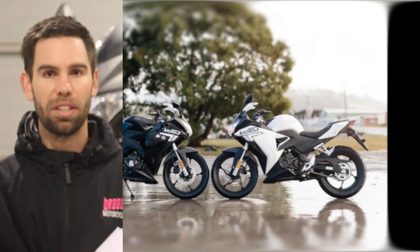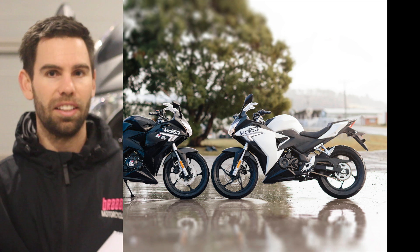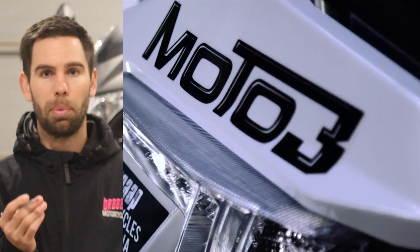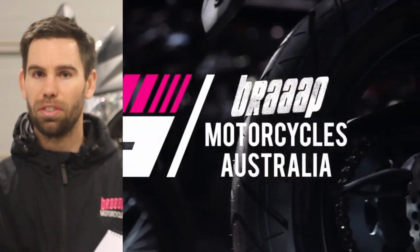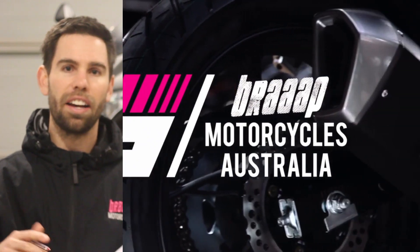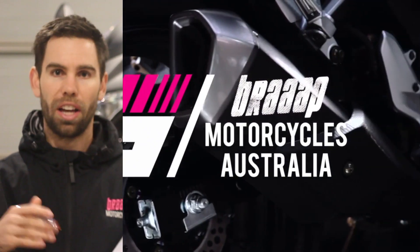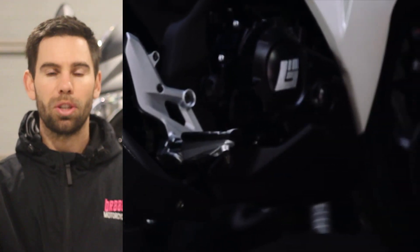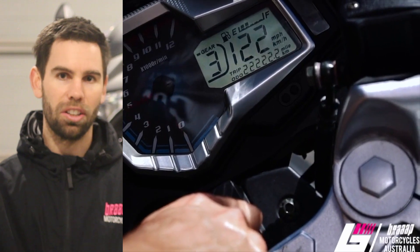We talk you through how to register the bike. For all states it's really easy and doable by yourself. For every state in the country, you can get a permit to ride the bike to your local transport office — so get the bike delivered to your house, get on VicRoads or the RMS, and get a permit so you can ride the bike to the dealership or transport office and pay for your rego.